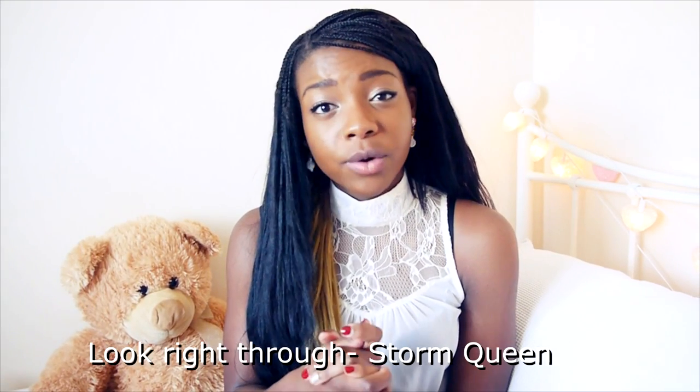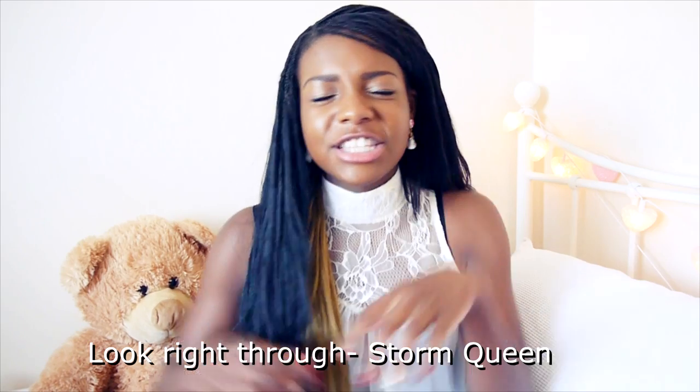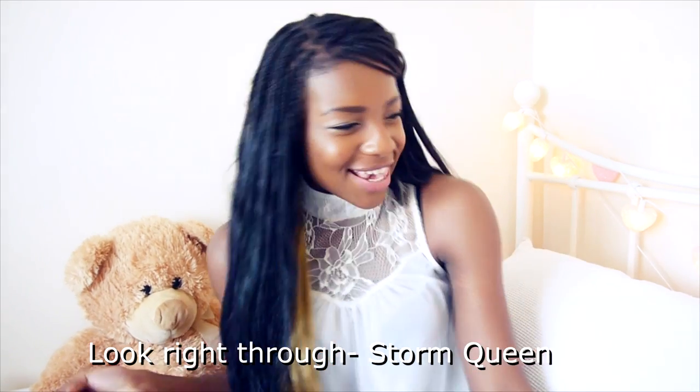My next favourite is a song — it's 'Look Right Through' by Storm Queen. It's such a party tune. It's a great workout song as well. The video's a bit weird, but I kind of like it. So yeah, that's my favourite song at the moment.